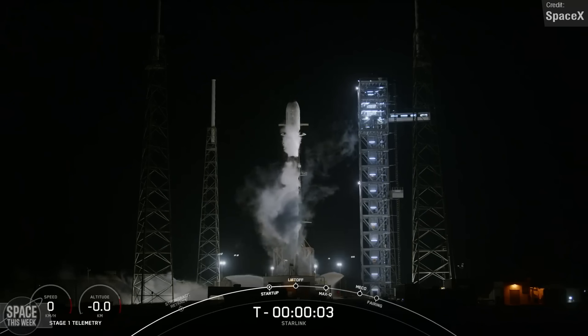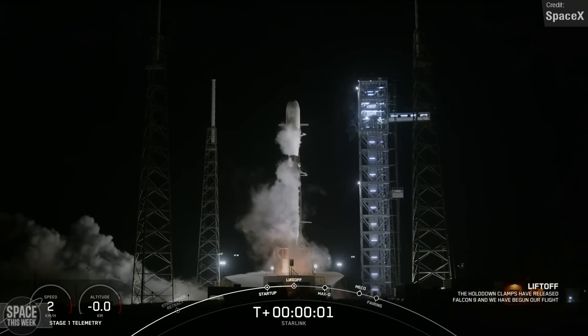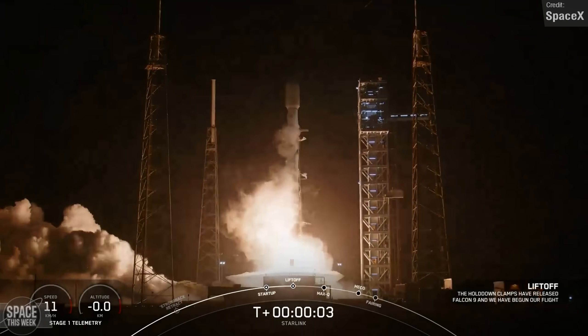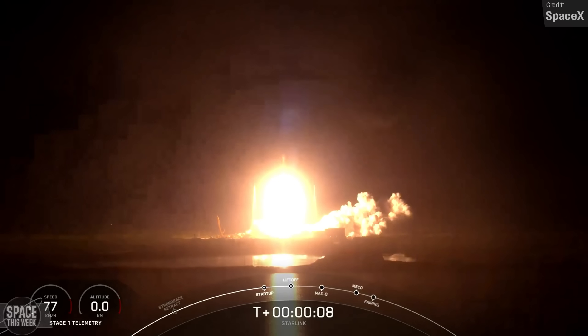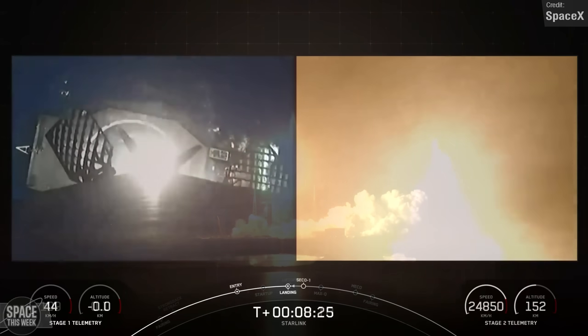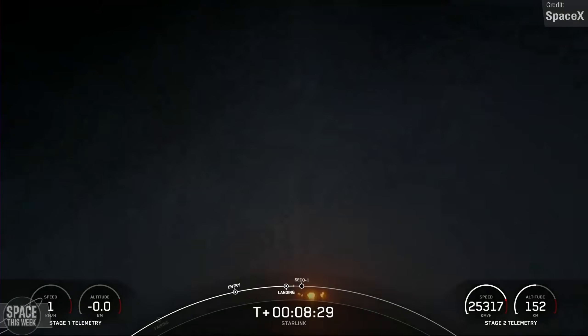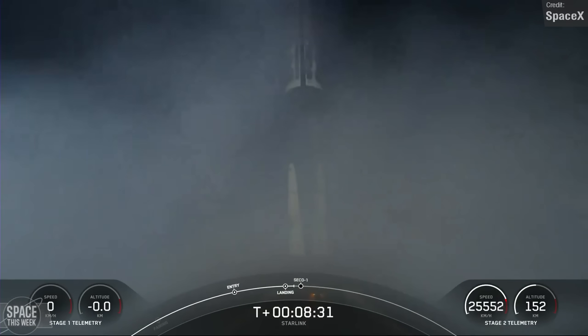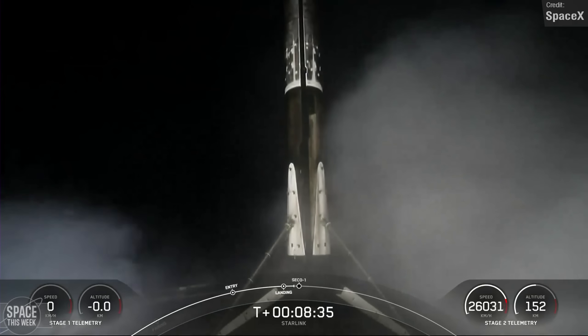Just two days later, on Sunday the 3rd of December, another Falcon 9 lifted off from Cape Canaveral Space Force Station. This mission, designated Starlink 6-31, added 23 more V2 satellites to the ever-growing Starlink constellation. The Falcon 9 first stage landed on the A Short Fall of Gravitas drone ship in the Atlantic Ocean, completing its sixth overall mission.